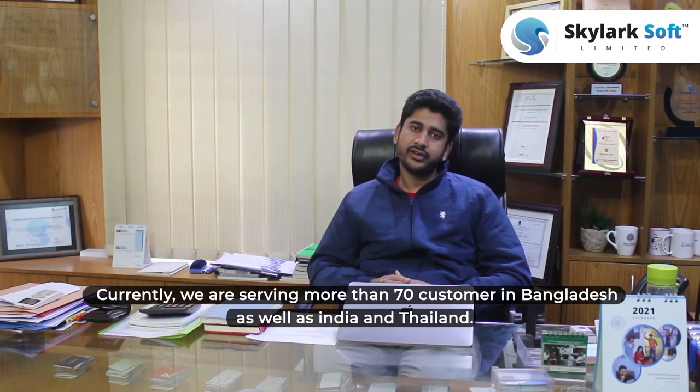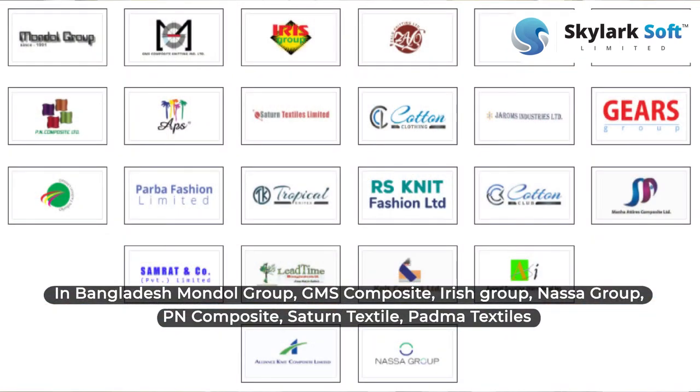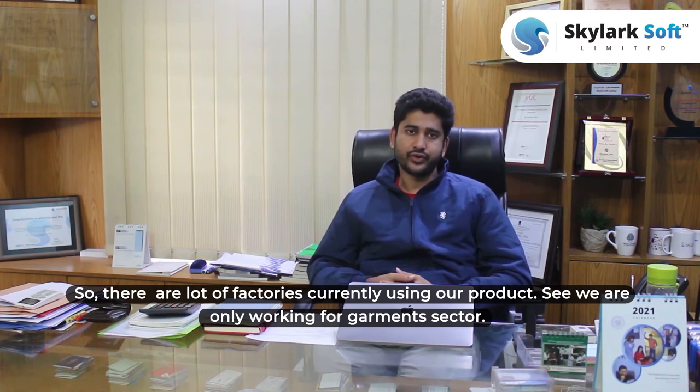Currently we are serving more than 70 factories in Bangladesh as well as India and Thailand. In Bangladesh: Model Group, JMS Composites, Eilish Group, Nasa Group, Yen Composites, Shattern Textiles, Pulsa Textiles — there are a lot of factories currently using our products.